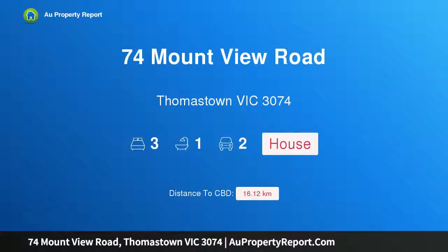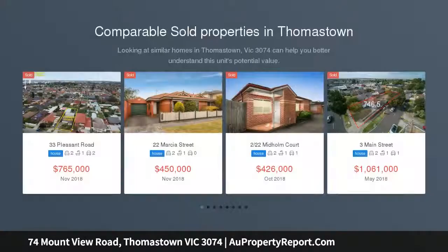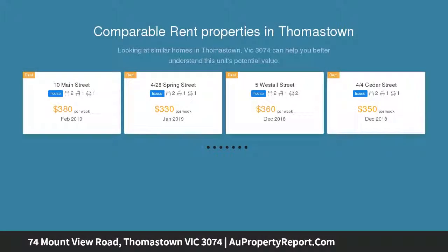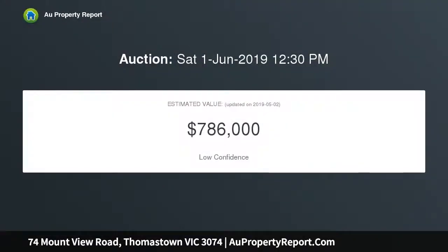I'm glad to introduce 74 Mount View Road, Thomastown, Victoria 3074. Attention builders and developers — located in the heart of Thomastown, this home on an impressive 715 square meter block offers an enormous amount of potential. For the astute buyer, in need of some TLC, the home offers one lucky buyer the possibility of investing in this great location and restoring the home to its former glory, or developing the site STCA.